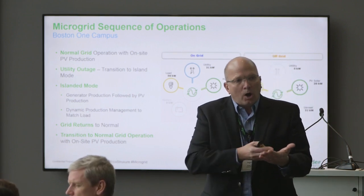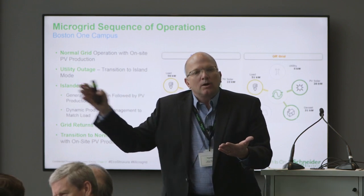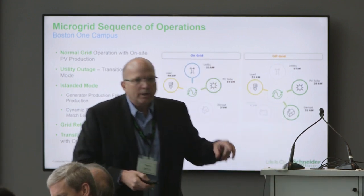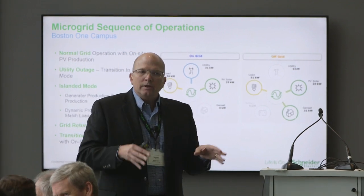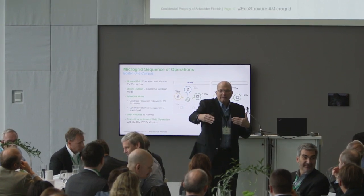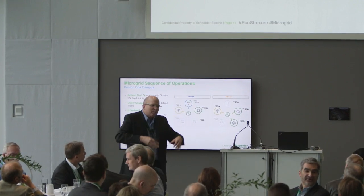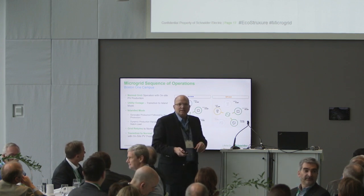The utility grid picks up all of the load, and then the PV, after a few minutes, begins to supplement energy again and we're back to the original grid-tied condition. We're going to show this quickly — it's a short video of real images taken during the commissioning, islanding, and reconnection process for the microgrid here. We aren't going to do it live because it takes too long and would make things dark, but you'll see it in this next slide.